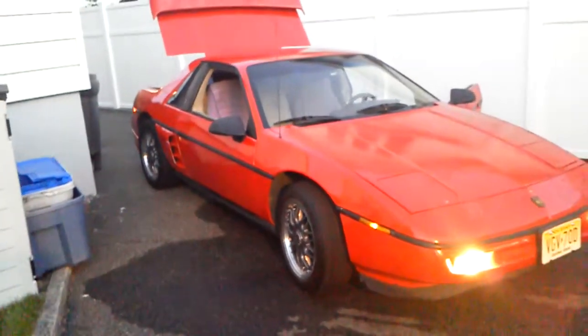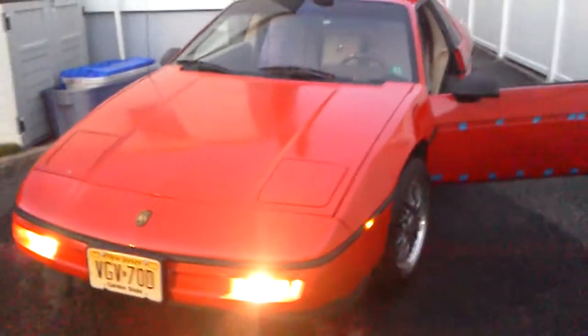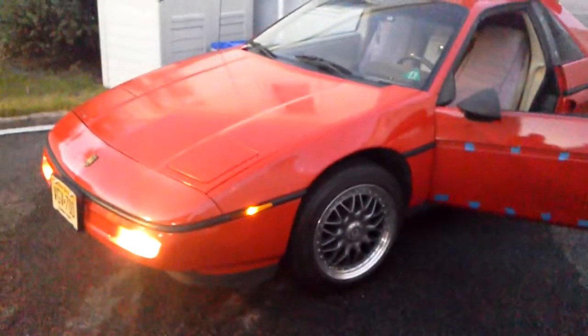Took Project Rebirth out for her first drive after the repairs. Ran flawlessly. Still needs a lot of work, but getting off on the right foot. She ran incredibly. Can't wait to get started on the rest.